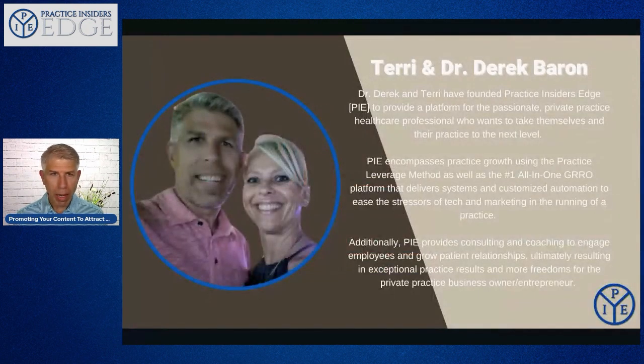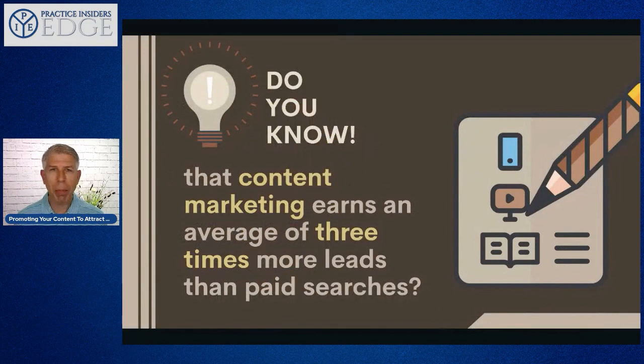My name is Dr. Derrick Baron, welcome to Practice Insider's Edge. My wife Terry is a physical therapist and athletic trainer, and I'm a sports chiropractor. We started and founded Practice Insider's Edge to provide a platform for passionate private practice healthcare professionals who want to take themselves and their practice to the next level. We use our Practice Leverage Method and our Grow platform to help you do that, and we provide coaching and consultative services.